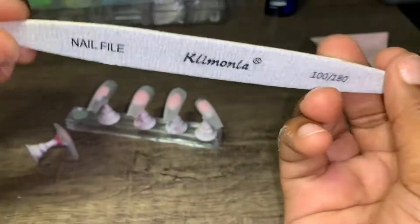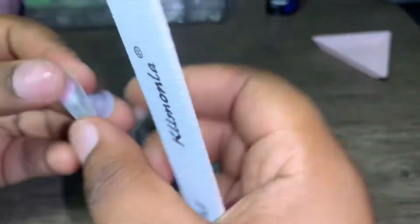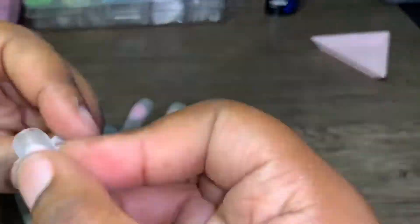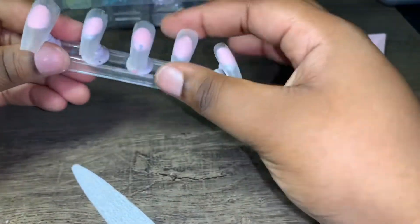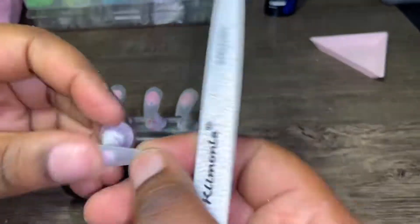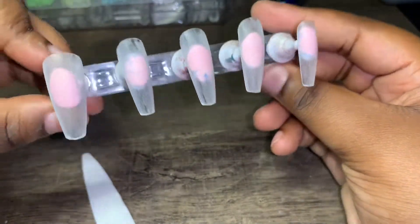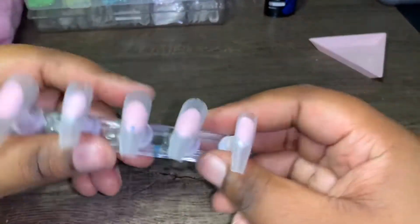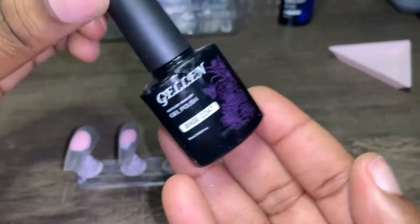Let's shape them — this nail file from Shein is so good, like amazing. Now they're all buffed and shaped. I'm going to go ahead and put a little alcohol on them, and then I'm going to use a gel base coat as well.